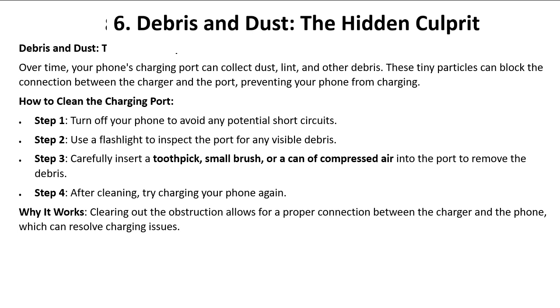How to clean the charging port: step one — turn off your phone to avoid any potential short circuits. Step two — use a flashlight to inspect the port for any visible debris. Step three — carefully insert a toothpick, small brush, or a can of compressed air into the port to remove the debris. Step four — after cleaning, try charging your phone again.